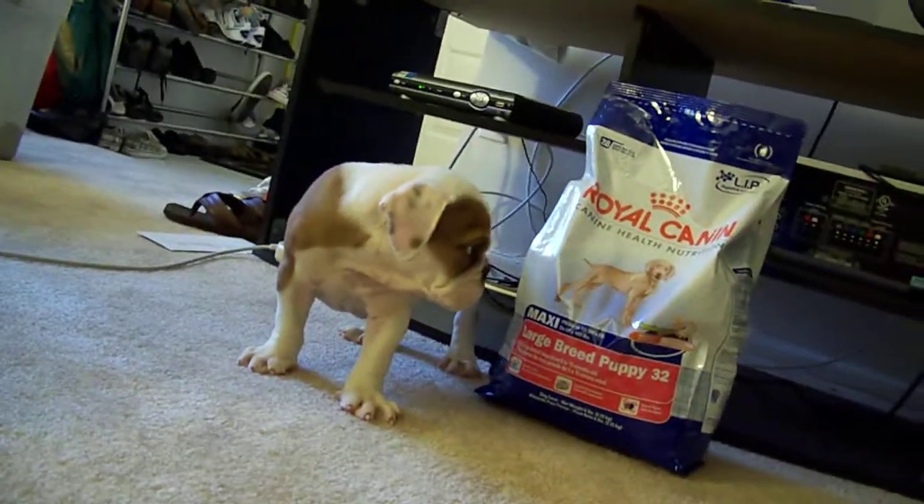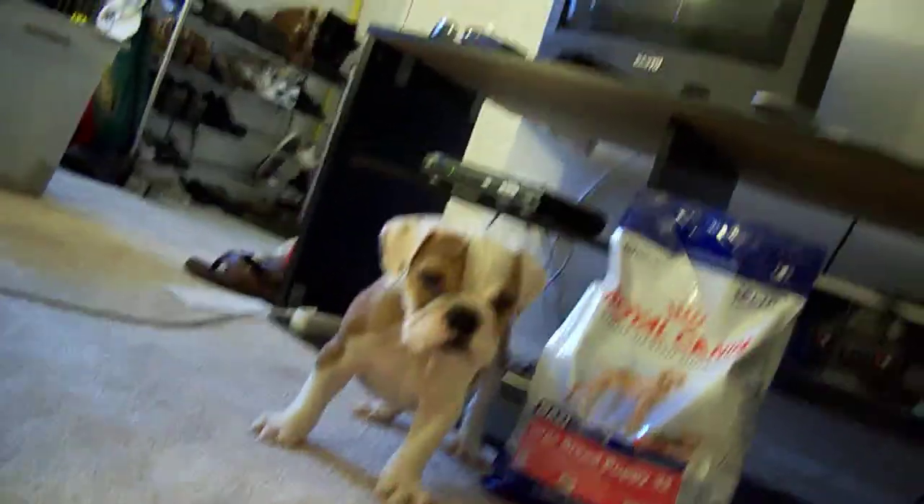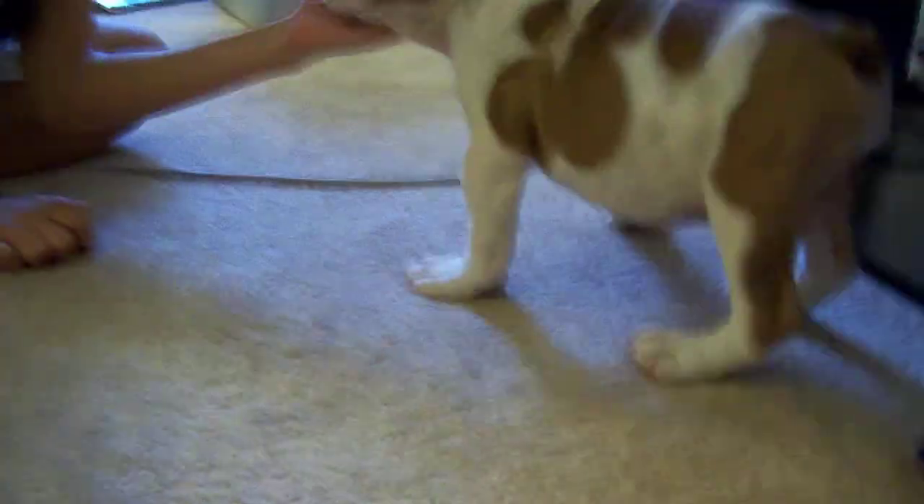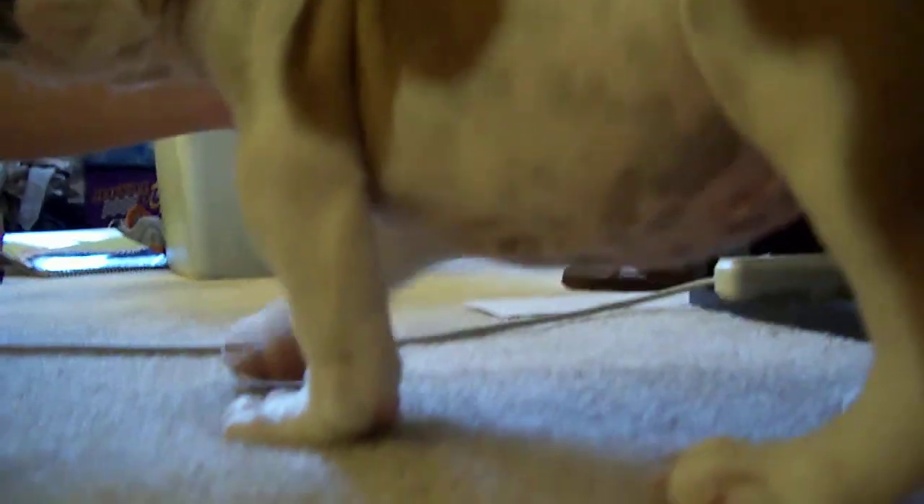Hey. I just threw it and he looked at it. He likes it over here. He's got some dark spots under there, a little bit. Curly tail — his tail is curly too. 1400.